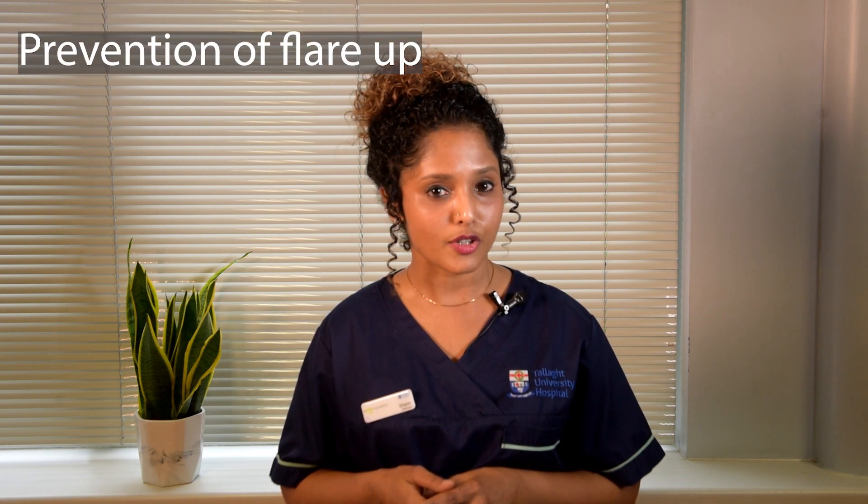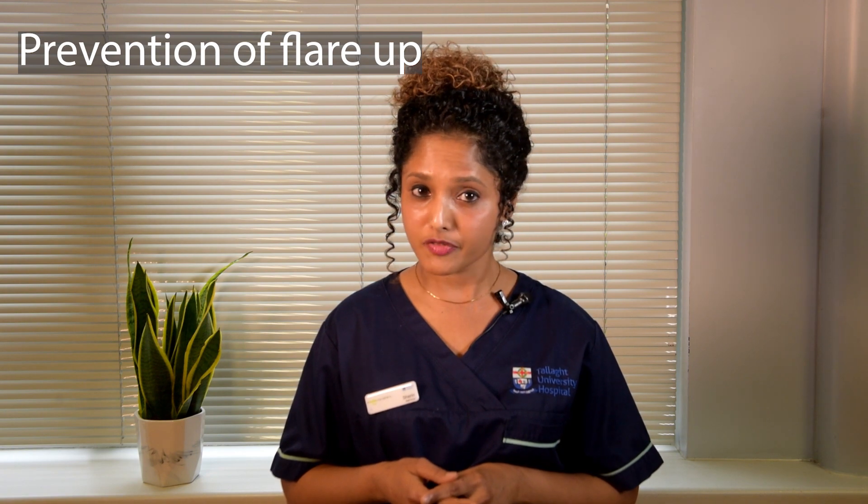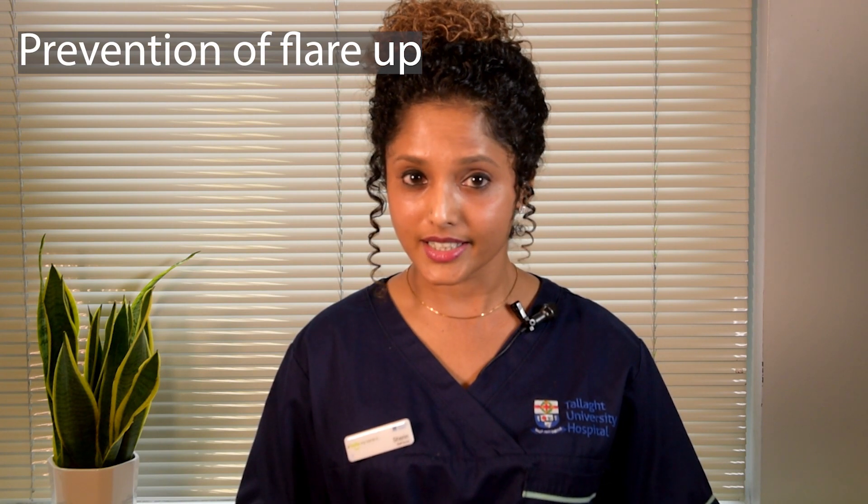What do you do to prevent exacerbations or flare-ups? Quit smoking — stopping smoking is the biggest favour you could possibly do for yourself. Smoking cessation advice will be covered in detail later in the presentation. Regarding vaccinations, as you have an underlying lung condition you are prone to many respiratory infections which could be detrimental to your health. Vaccines will make you more immune to those dangerous microorganisms. You need to take a flu vaccine every year and a pneumonia vaccine every five years. Check with your GP to arrange the same.